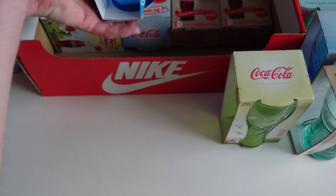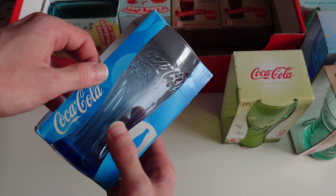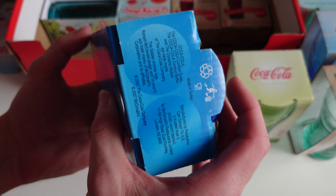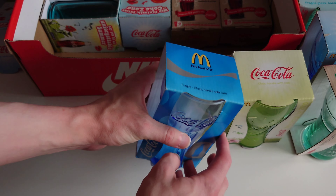We've got this classic Coca-Cola glass right here - this is one of the originals from McDonald's and the date on the bottom says 2007. So yeah, there you have it.